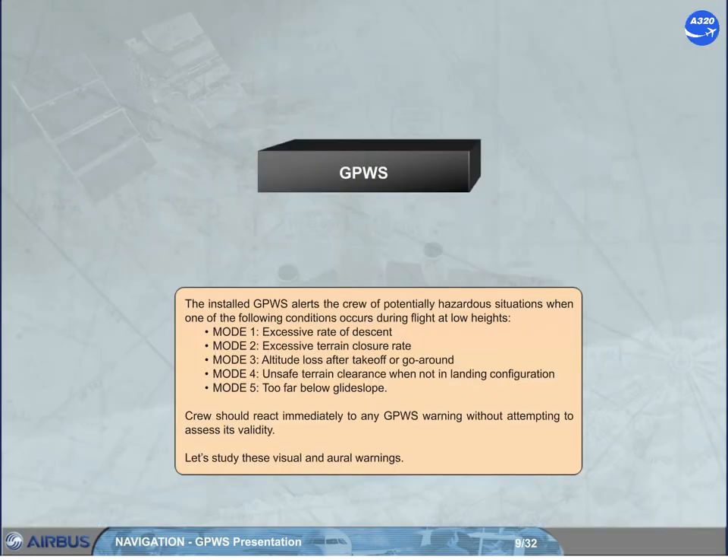The installed GPWS alerts the crew of potentially hazardous situations when one of the following conditions occurs during flight at low heights: Mode 1 – Excessive Rate of Descent; Mode 2 – Excessive Terrain Closure Rate; Mode 3 – Altitude Loss After Takeoff or Go Around; Mode 4 – Unsafe Terrain Clearance When Not in Landing Configuration; Mode 5 – Too Far Below Glide Slope. Crew should react immediately to any GPWS warning without attempting to assess its validity.